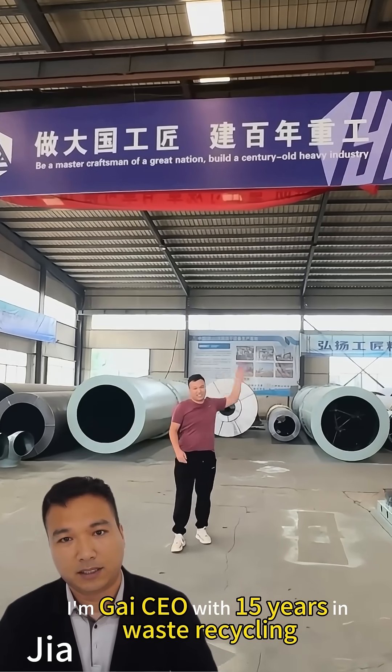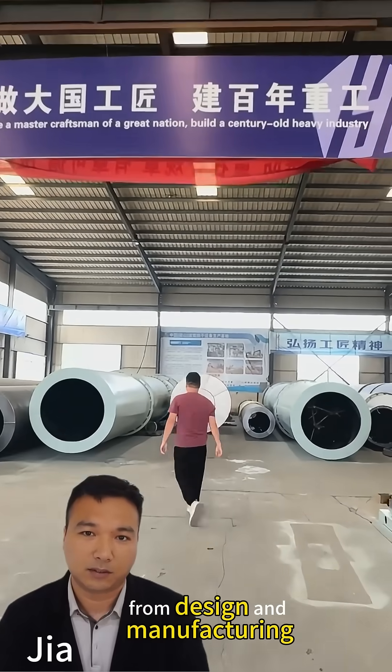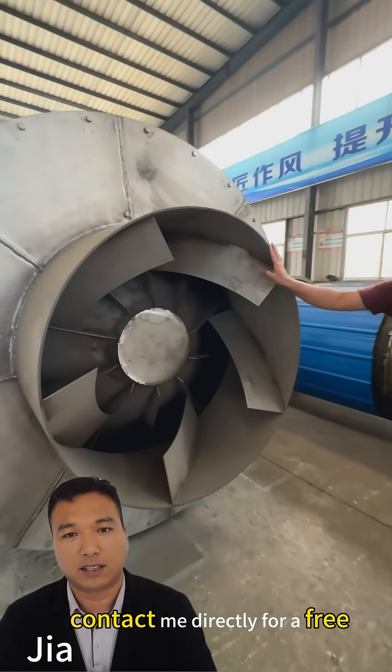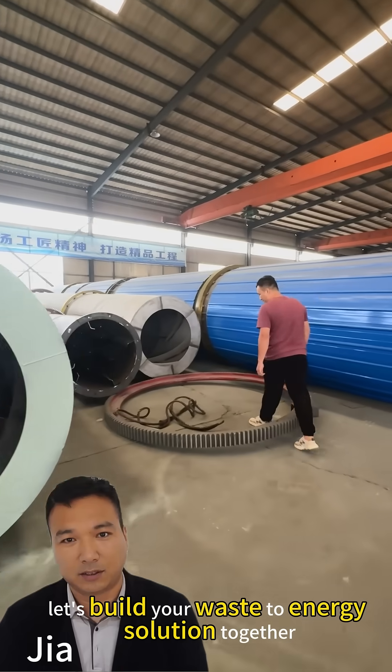I'm GAI CEO with 15 years in waste recycling. Our company provides complete solutions from design and manufacturing to installation and support. If you're ready to transform your waste, contact me directly for a free custom design and quotation. Let's build your waste-to-energy solution together.